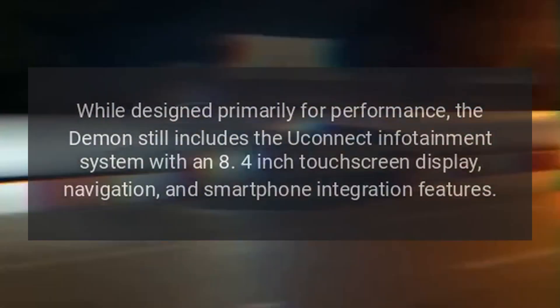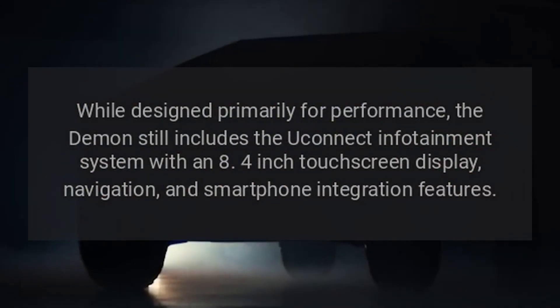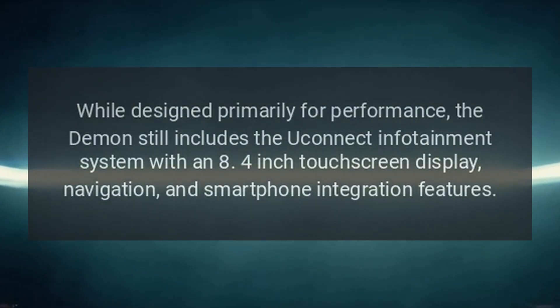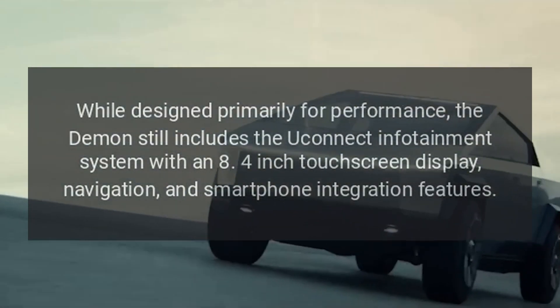While designed primarily for performance, the Demon still includes the Uconnect Infotainment system with an 8.4-inch touchscreen display, navigation, and smartphone integration features.